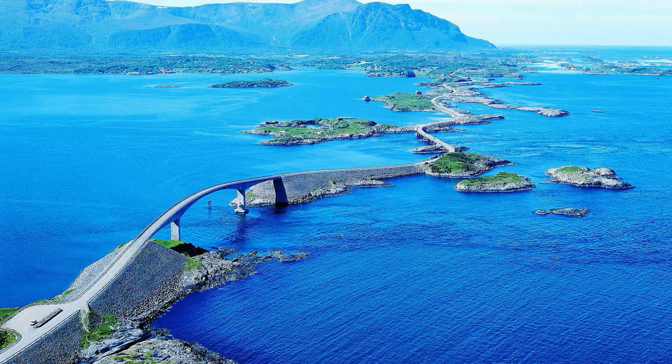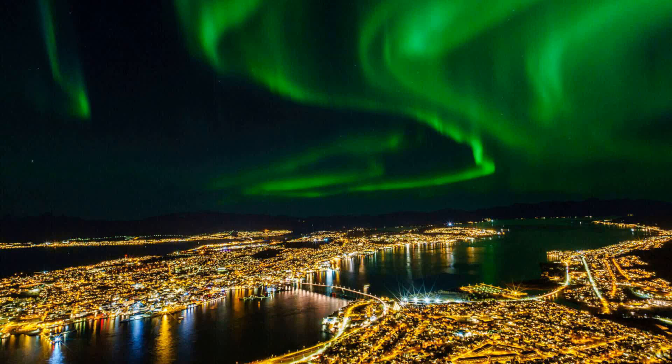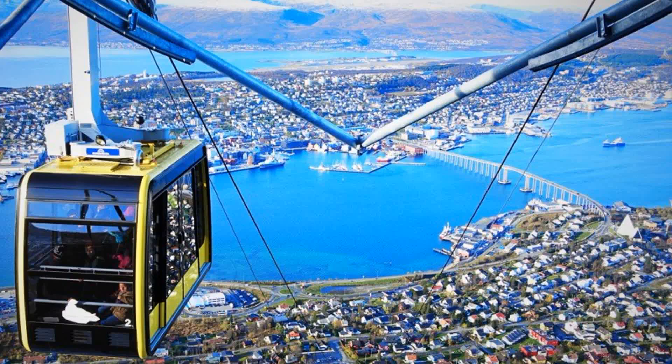The Atlantic Road offers stunning coastal views and is a favorite among road trip enthusiasts. In number 9, Tromsø, often referred to as the gateway to the Arctic, you have the opportunity to witness the mesmerizing northern lights. This enchanting natural phenomenon lights up the night sky with vibrant colors, creating a magical atmosphere. Explore Tromsø's vibrant city center, visit the iconic Arctic Cathedral, and embark on a thrilling northern lights chase to capture this incredible spectacle.